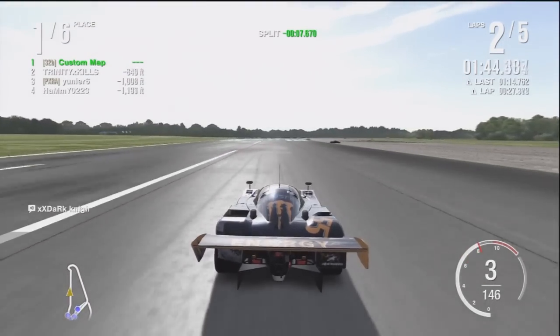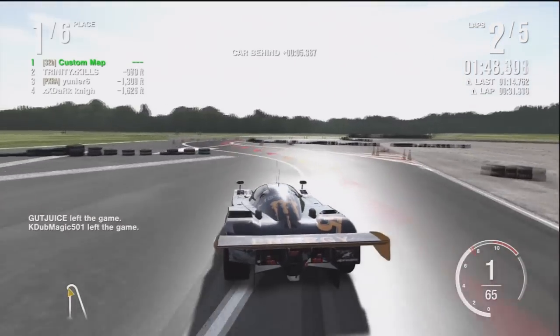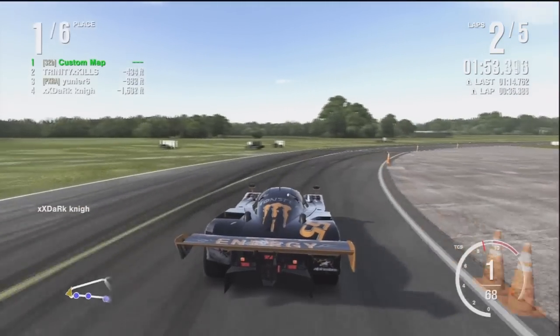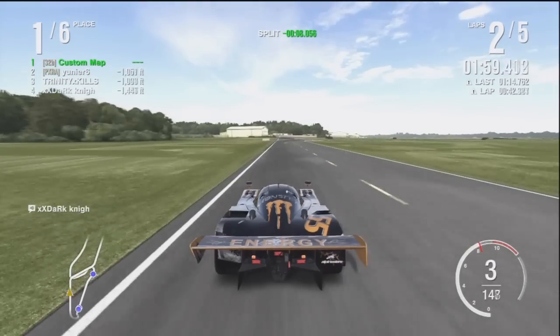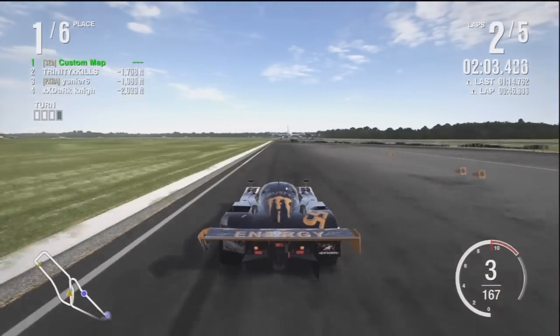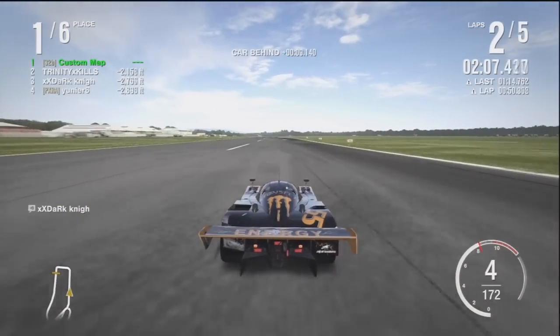Also guys, if you haven't checked out my latest video before this, it was my Toyota Supra update — my final updated tune. I'm not going to be updating anymore. I got it to 254 miles per hour, which is really fast. When I first started that tune I had it at 239, and now I got it to 254, so that's a big increase. I'm pretty happy about it, so I'm pretty much done with tuning that car.